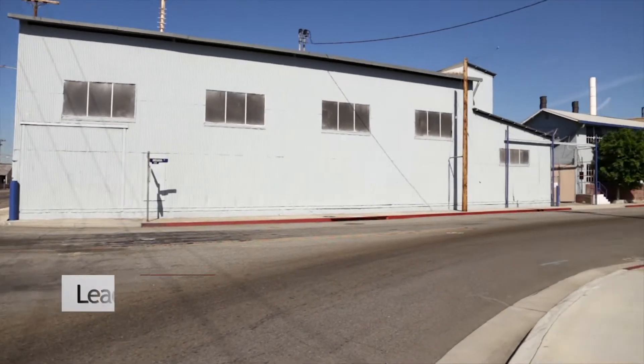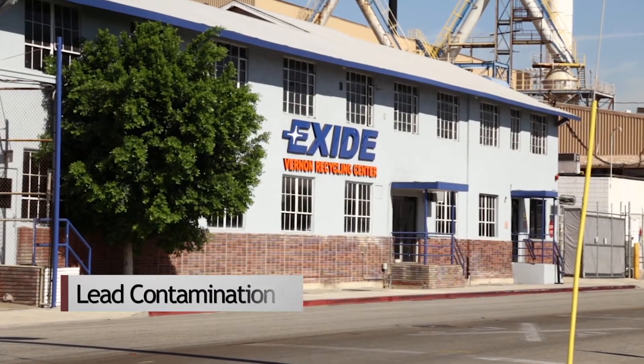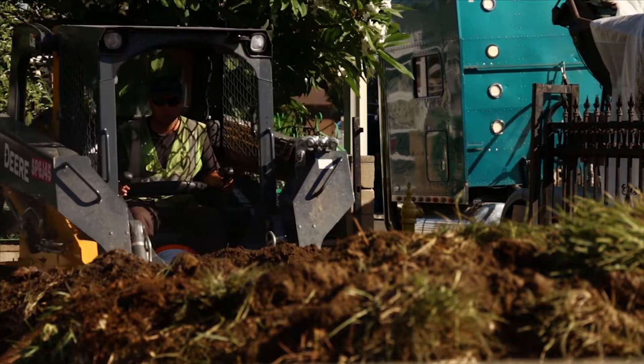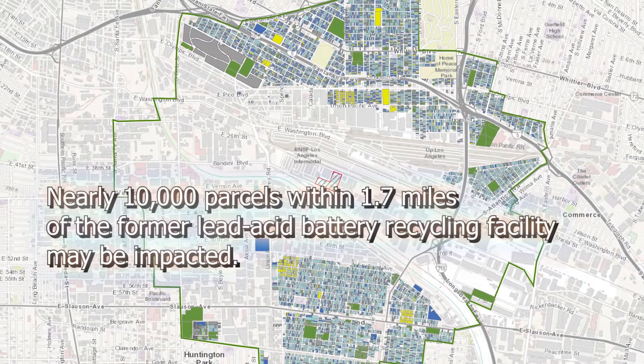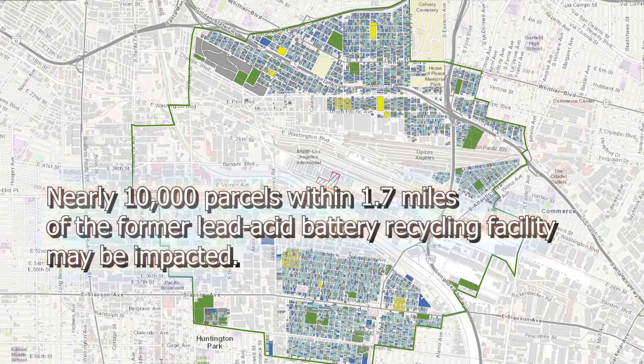The California Department of Toxic Substances Control is working closely with residents near the former Exide Technologies facility to remove lead-impacted soil. This is the largest residential cleanup of its kind in California history. Nearly 10,000 parcels within 1.7 miles of the former Vernon Battery Recycling Facility may be impacted.